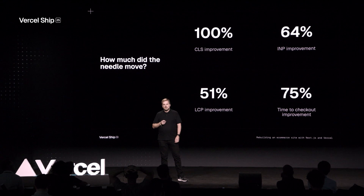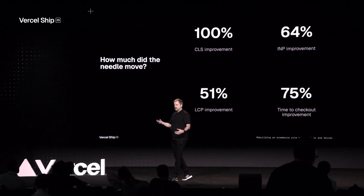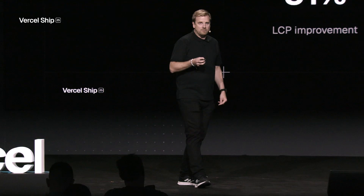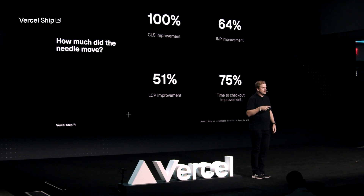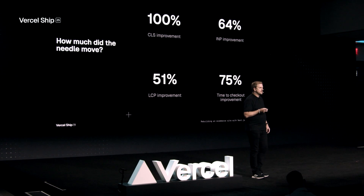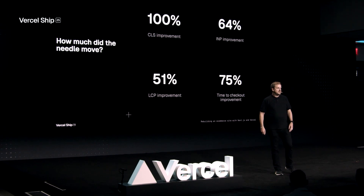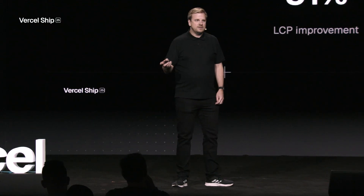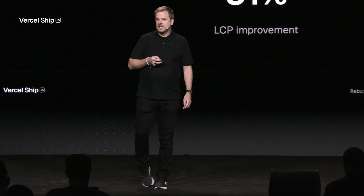So how much did we improve? Looking at the Core Vitals: we made a 100% improvement on layout shift — any e-commerce site should strive for that, basically meaning zero layout shift, because you should server-side render most of the content. We also improved INP by 64%, so the application now really responds to the user when they click a link or button instead of having a spinner for 20 seconds. We improved LCP by 51%, so you get a much faster loading time of most of the content on the page. And we saw a 75% improvement on the product discovery-to-checkout journey. That's huge — and our customers definitely notice it. I haven't read any bad Reddit post in the last year.